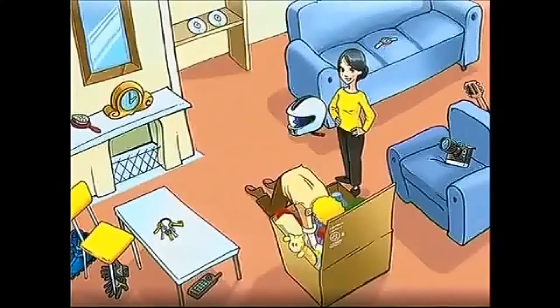The gloves are under the chair. True or false? The camera is next to the armchair. True or false?